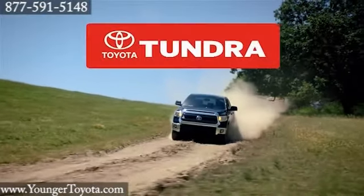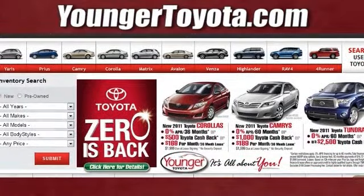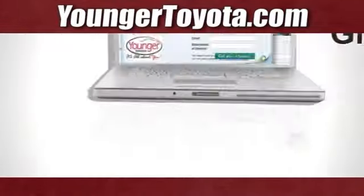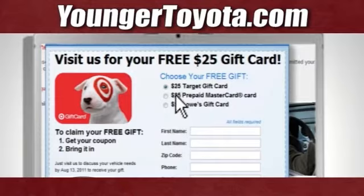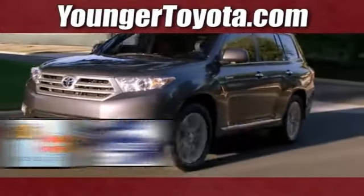The 2014 Toyota Tundra. Visit our website at YoungerToyota.com, or if you're already on the website, fill out our coupon form. Stop in for a test drive and choose from one of three free gift cards.